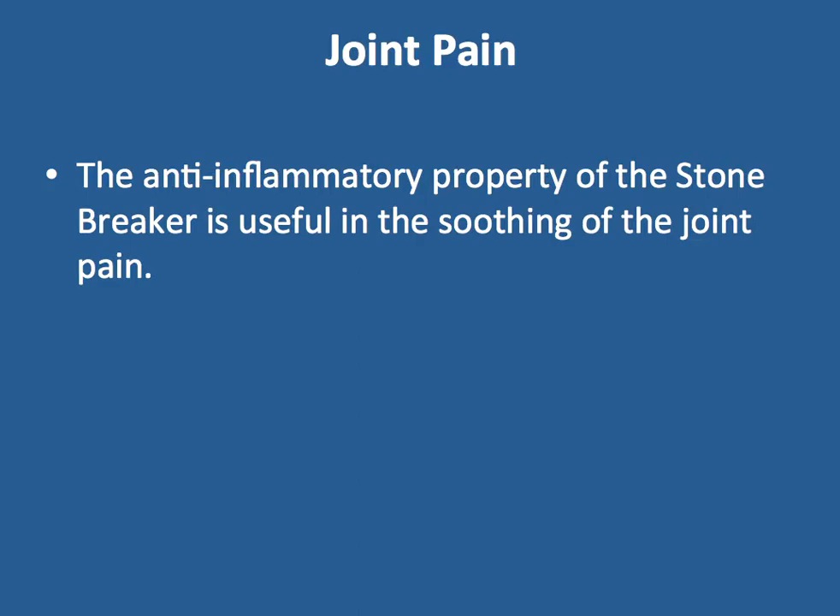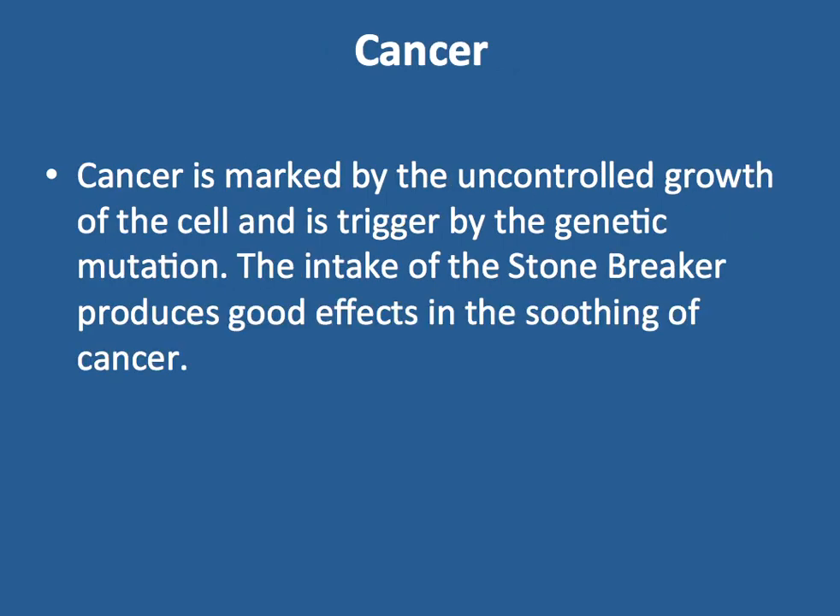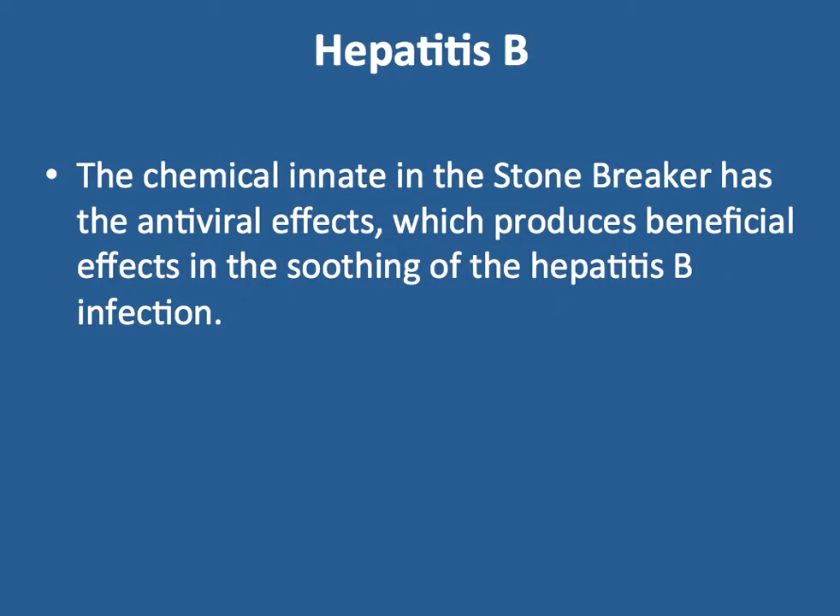Joint Pain. The anti-inflammatory properties of Stone Breaker are useful in soothing joint pain. Cancer. Cancer is marked by uncontrolled growth of cells triggered by genetic mutation. The intake of Stone Breaker produces a beneficial effect in soothing cancer.